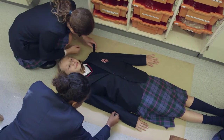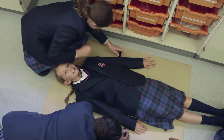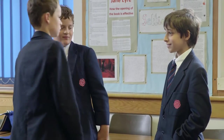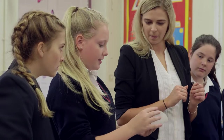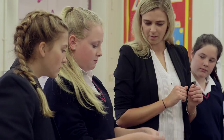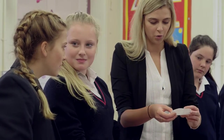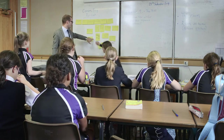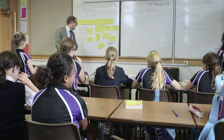Girls are excellent at empathising with others and often relish the opportunity to get into a character and take part in role plays and debates. The boys can also speak passionately in discussions. Boys respond incredibly positively to competition — it instantly focuses them on independent work and is just as effective at getting them to collaborate in teams. Girls, however, tend to find a competitive environment more stressful than motivating.